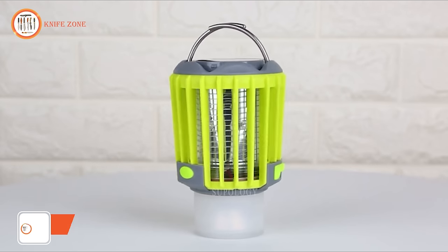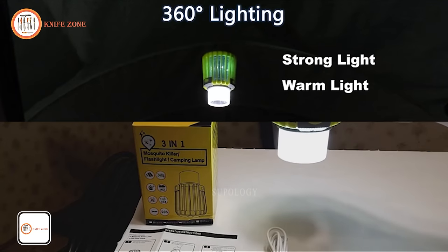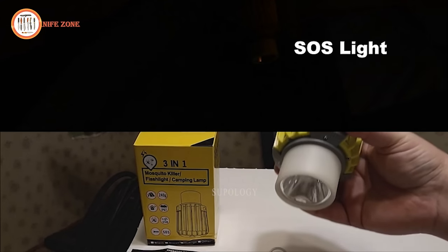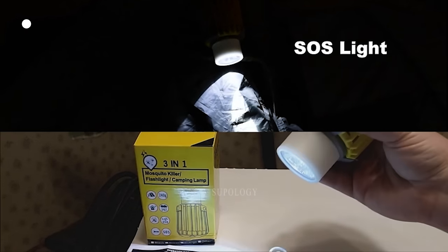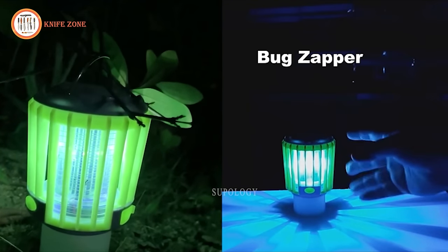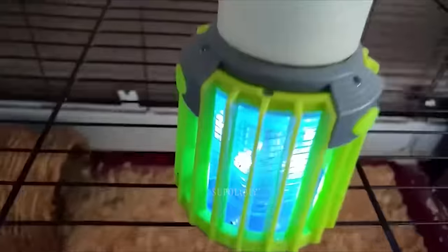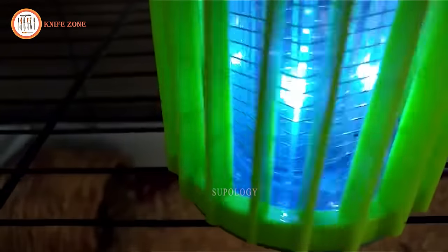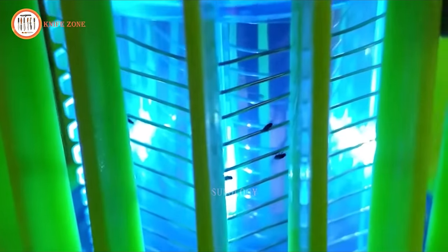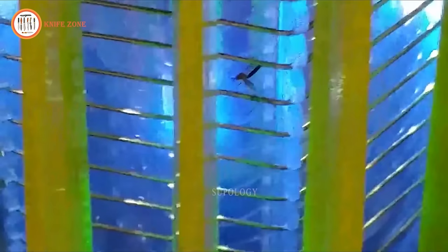Introducing the Supology Camping Lantern and Bug Zapper — because let's be honest, who likes bugs? This portable tent lantern is a versatile piece of equipment, featuring an LED light, lantern and bug lamp. It proves to be an essential companion for camping, hiking, fishing and all your outdoor adventures. Designed with your convenience in mind, this lantern is waterproof, allowing you to easily remove and wash away any pesky insects. Crafted from shockproof and dropproof materials, it doubles as a reliable disaster and hurricane light. This LED camping lantern also transforms into an excellent desk light for family parties, barbecues, gardens and camping trips.